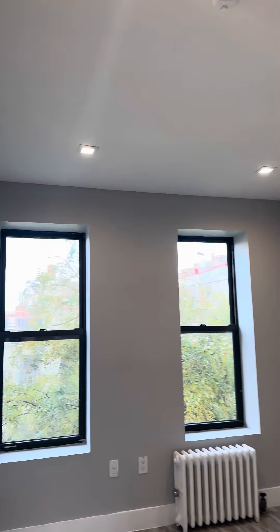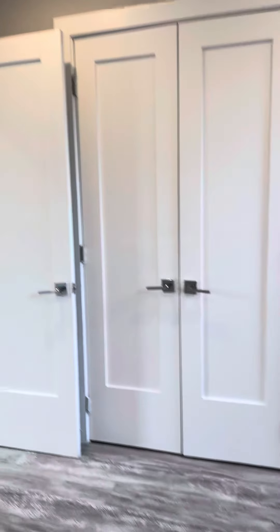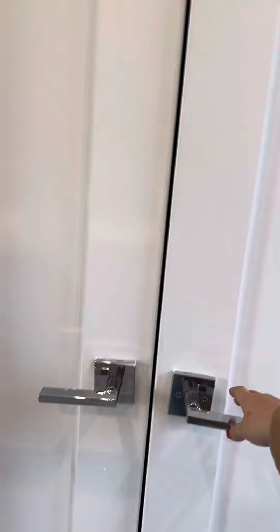Queen size bedroom here off to the side of the living room. Also great natural light with some trees. This room does have its own closet also.